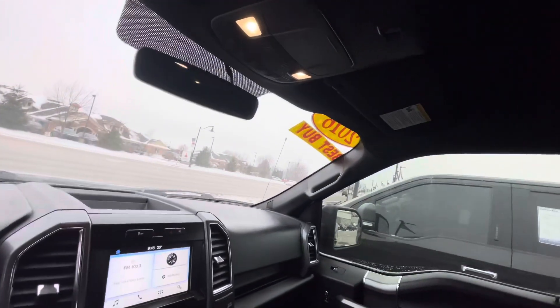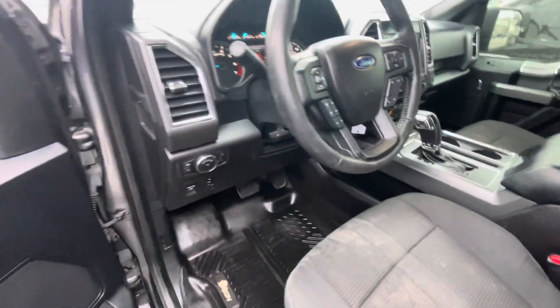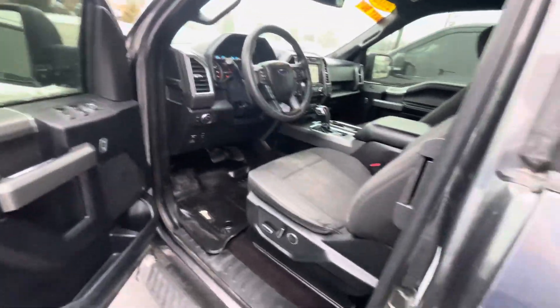It's got the rear power sliding window, which is probably frozen. It's got fog lights, which is nice — you don't always get those.